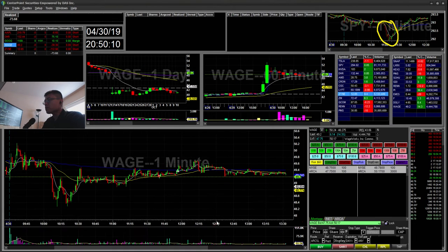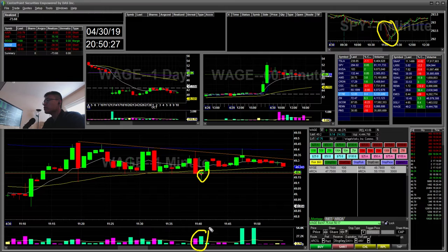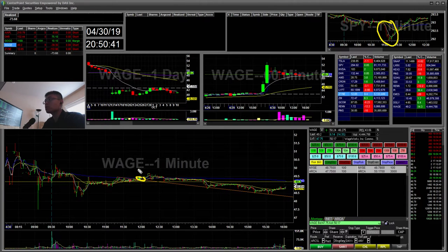Wage — so I started short here for this break. You can see the little volume bar, it had a little wick. I ended up shorting the $49.18 break. It ended up picking back up and breaking out of this wedge, so I stopped out there. That was a $39 loss. It ended up going lower during the afternoon.